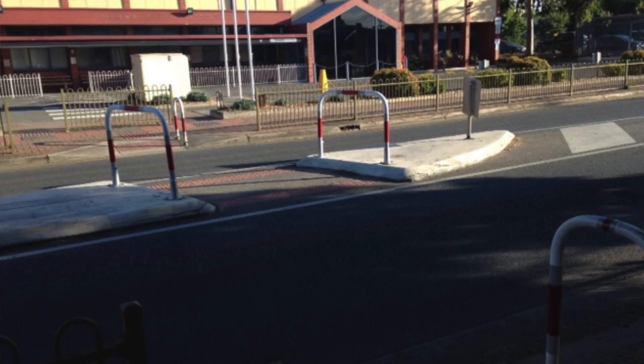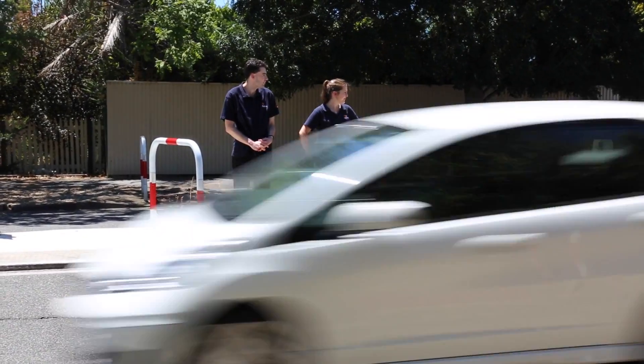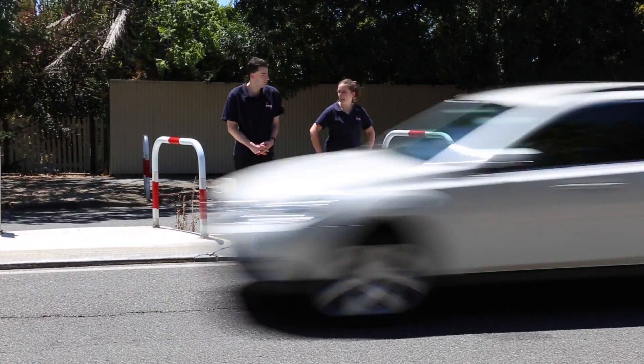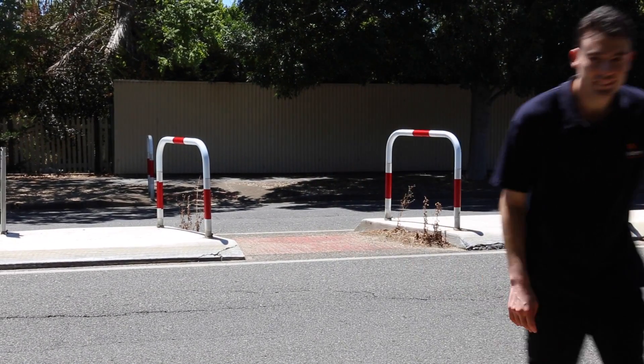If there are no pedestrian crossings or traffic lights, you may see a pedestrian refuge. These are wider sections of the median strip where pedestrians or cyclists can stand and wait for a break in the traffic, making it possible to cross one stream of traffic at a time.